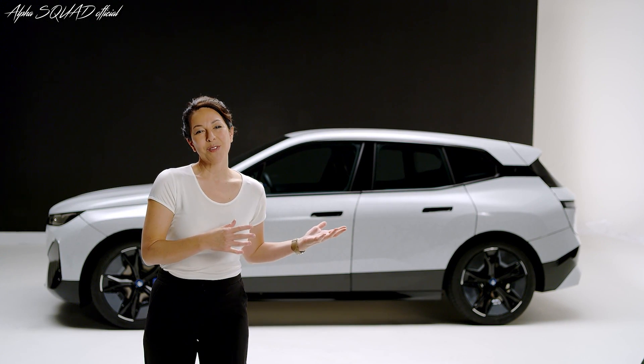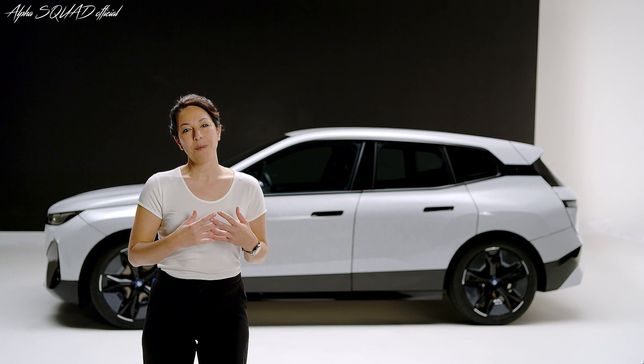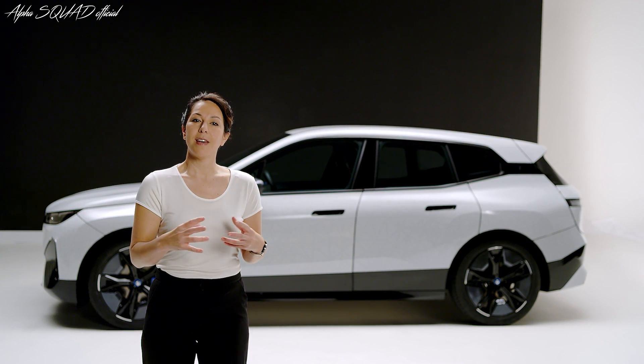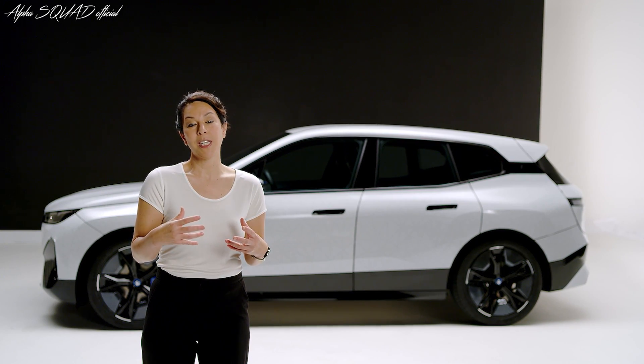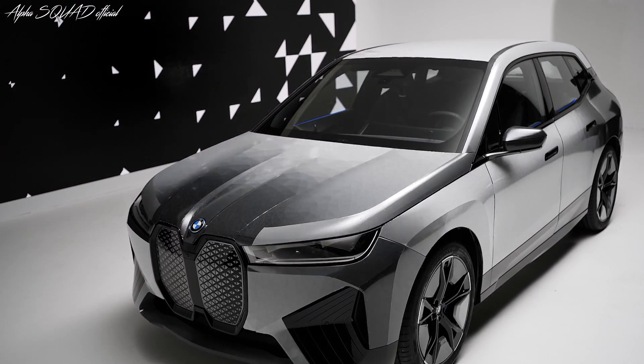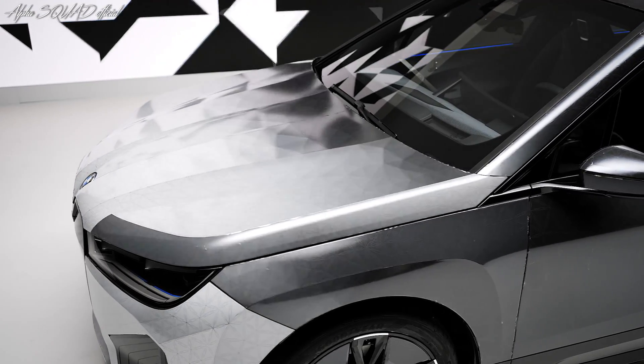The BMW iX Flow brings the digital soul of BMW to the exterior. By changing the colour of the entire car we're bringing personalisation to unforeseen levels. The technology behind the BMW iX Flow is colour-change e-ink.